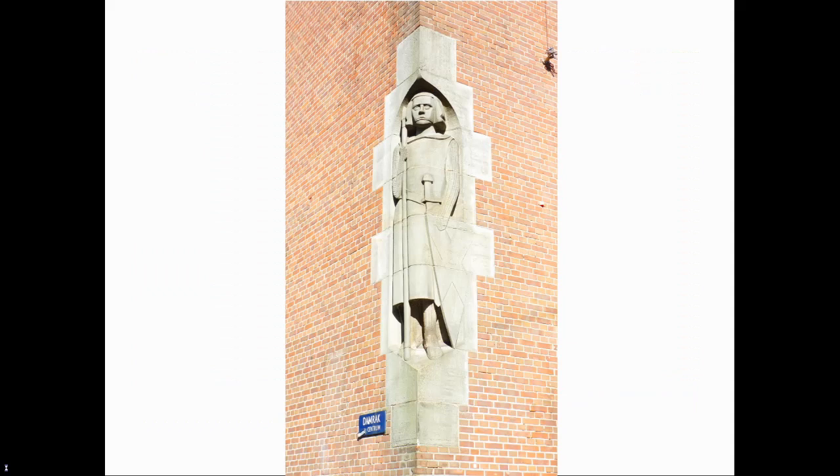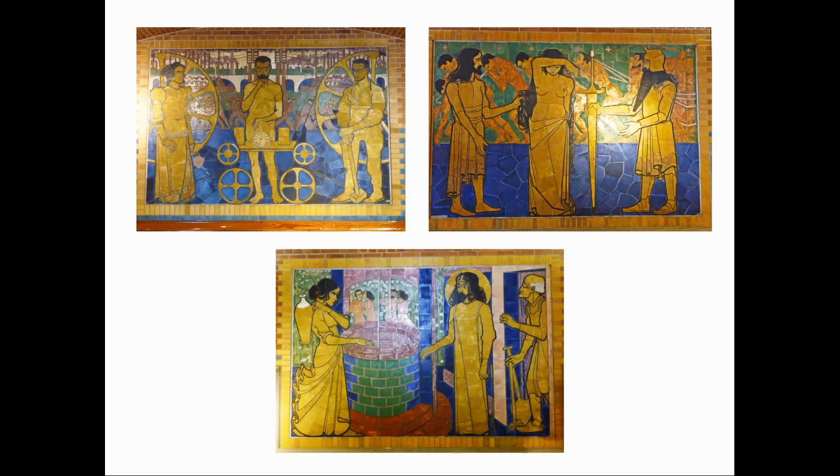Nonetheless, decoration is still much in evidence, as exemplified by the statue in the niche on the north-west corner of the building, the decorative panel under the window on the south elevation, and perhaps most of all in the superb decorative panels in the café accessed through the three arches on the south side.